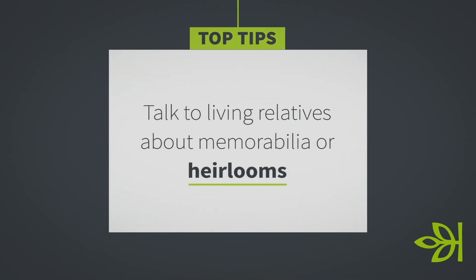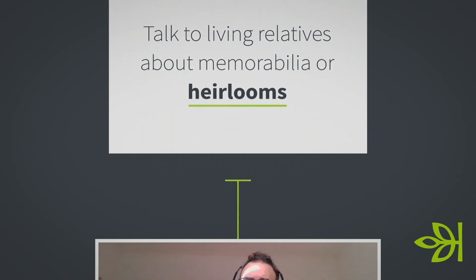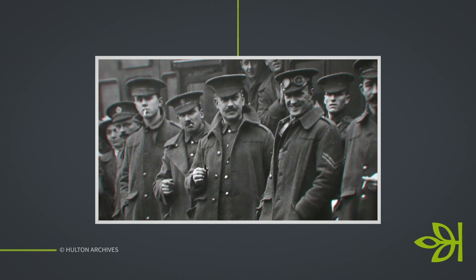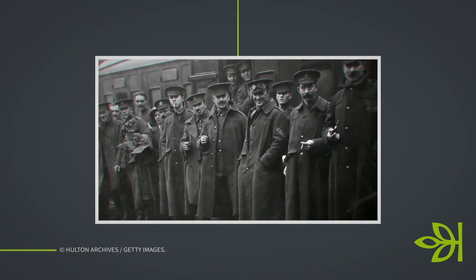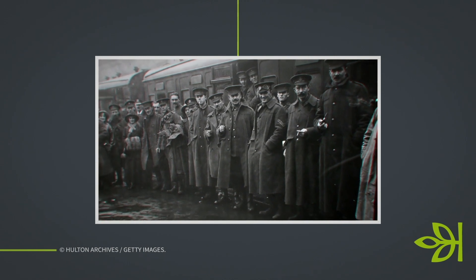My First World War research journey was kick-started by some memorabilia I came across — some autograph books and letters — and it really helped get my research started. If you do have memorabilia, whether it relates to the First World War, Second World War, or anything relating to your family, speak to family about it. You never know: that little snippet of information, that story or letter, could lead to further research. Just see what you have.